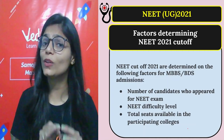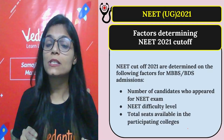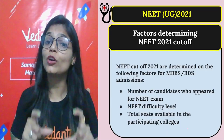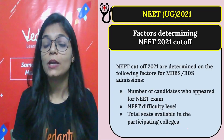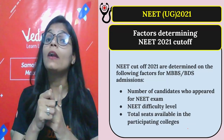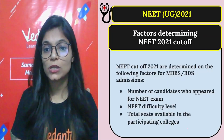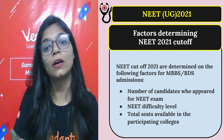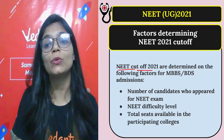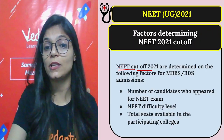You might be wondering why the NEET cutoff changes every year. The cutoff depends on these factors: number of candidates who appeared in the NEET exam, the difficulty level of the NEET exam, and total seats available in participating colleges. All these factors determine your NEET cutoff.